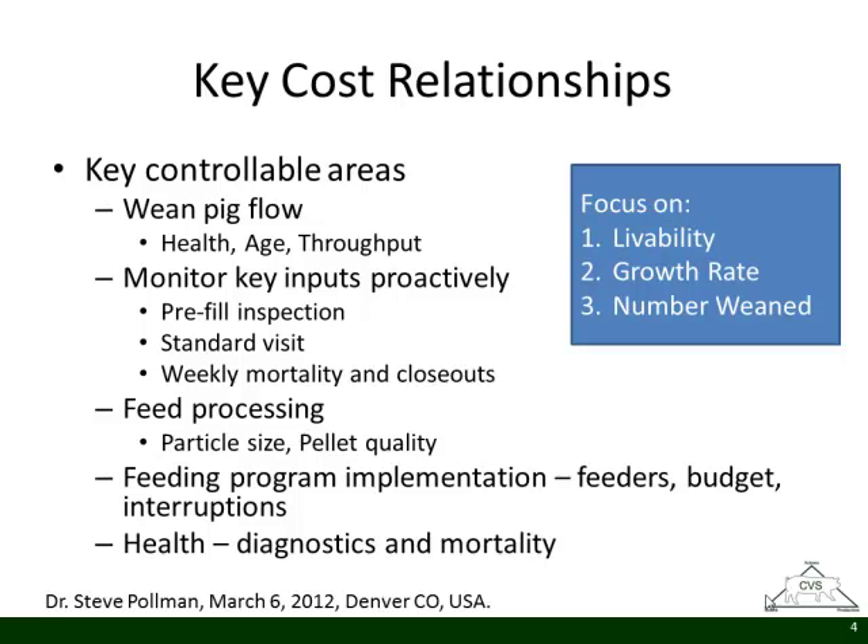Standardized visits of the grow-finish population ensure we're being proactive, finding things before they happen. Some lagging indicators are mortality and closeouts, but those are some of the best metrics — it's easy to count dead pigs, so while it's a lagging indicator, it's one of the more accurate ones. Feed cost is huge in the industry and we still make a lot of mistakes with particle size, pellet quality, feeder settings, getting the right budget done, and feed delivered to the right bins.